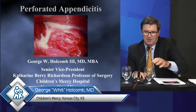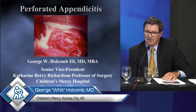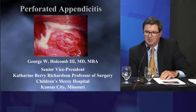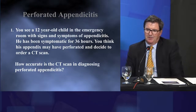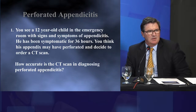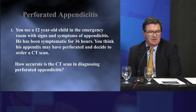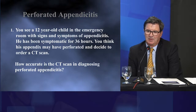I'm going to present on the topic of perforated appendicitis and go through a few articles, some from our place and some from other institutions. I realize that in reading this question, we don't do a lot of CT scans, but I thought the information was kind of interesting, so I developed a slide around the information in the paper.